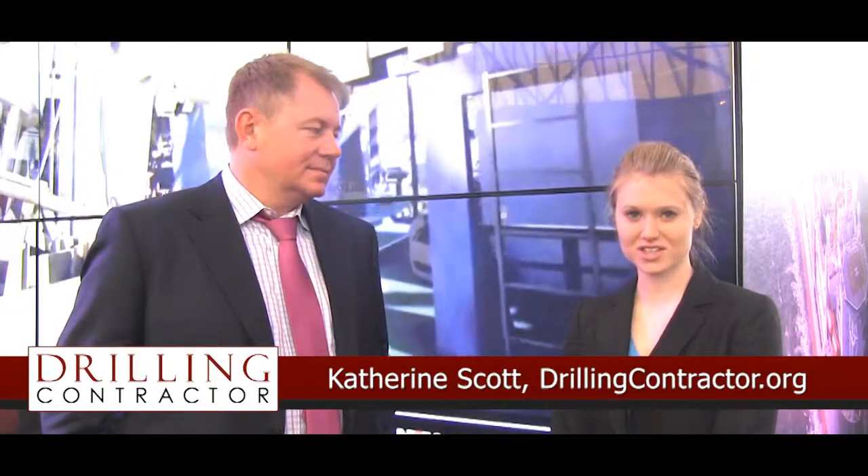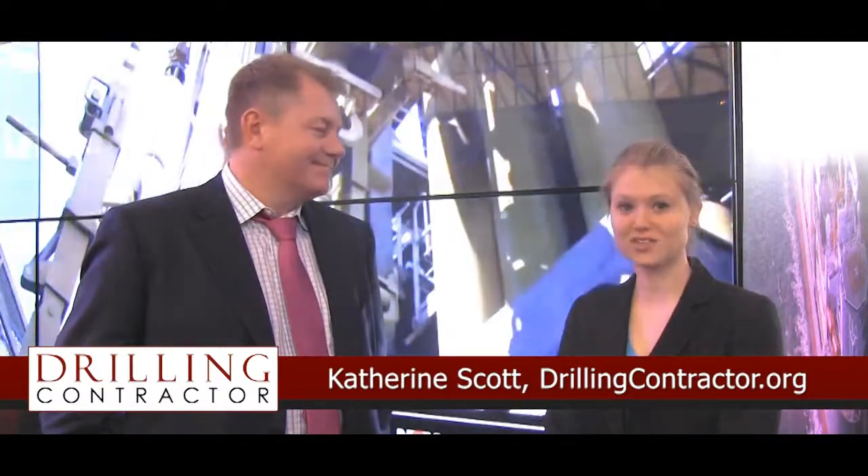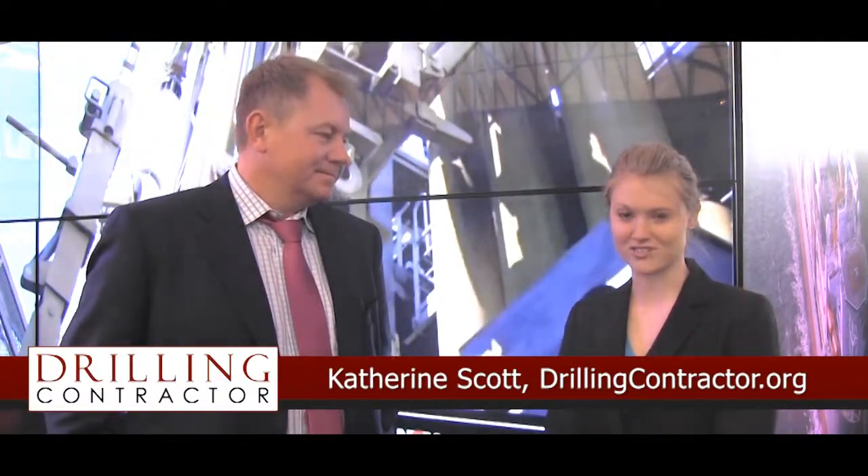Hi, this is Kathryn Scott with DrillingContractor.org. I'm here on the exhibit floor of the 2013 SPE IEDC Drilling Conference and Exhibition in Amsterdam. I'm speaking with Tony Pink, VP of Drilling Automation Applications for NOV. We're going to be talking today about the NOVA initiative. Thanks for joining us, Tony. Thanks a lot.